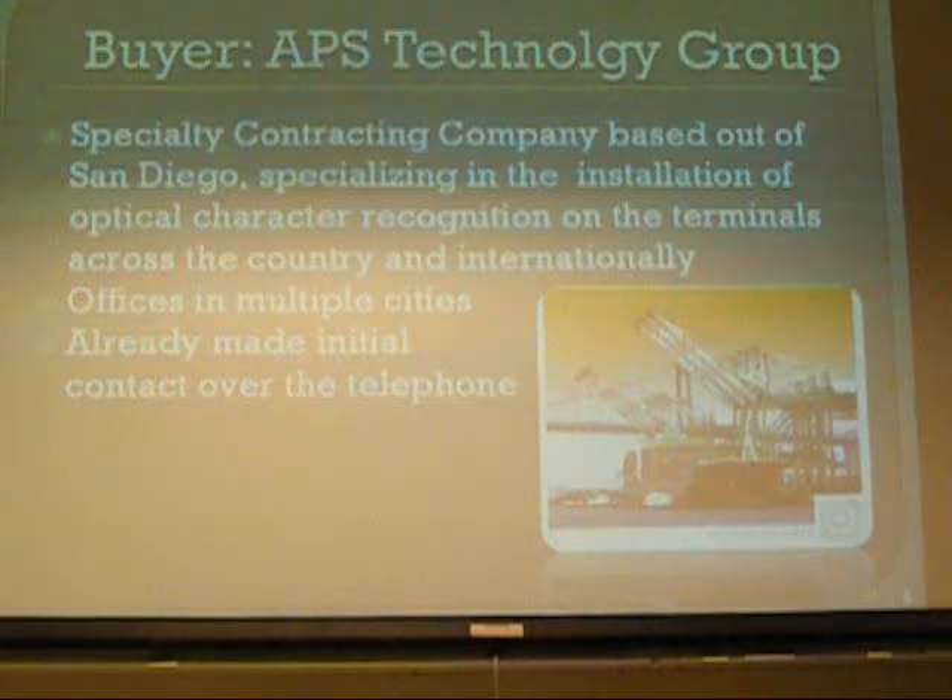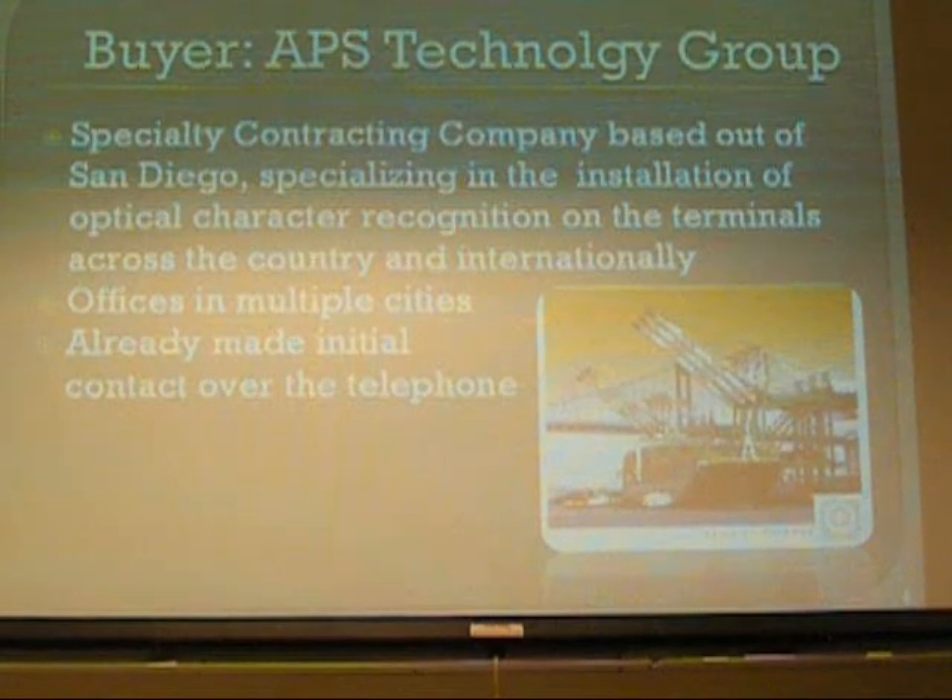Our buyer today is going to be APS Technology Group. They are specialty contractors specializing in the installation of optical characteristics recognition, and they have offices around the country in multiple cities, and they have already made initial contact over the phone.